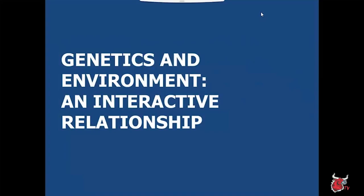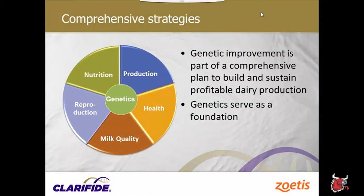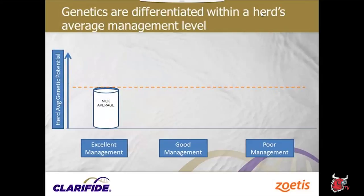First, we're going to talk a little bit about genetics and environment and how it's an interactive relationship. This is a little bit of review — we've seen this slide many times — but we want to reinforce the thought that genetics is part of the whole comprehensive improvement strategy for your herd. Genetics is kind of like the hub in the wheel, and in order to get the most out of genetics, we need everything working together.